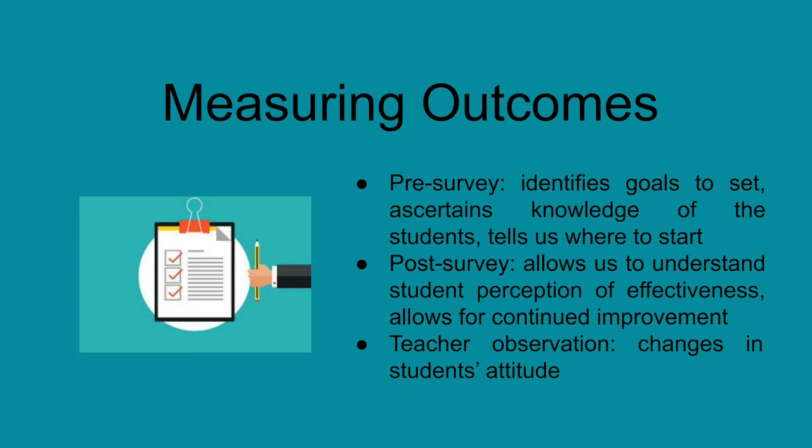The post-survey, compared against the initial survey results, will give us an indication of what the students have learned over the course of the term and will also help provide insight as to what helped inform them and shape their knowledge of cultural diversity and the diversity specifically within their school.